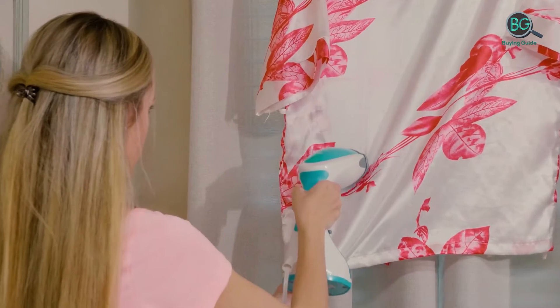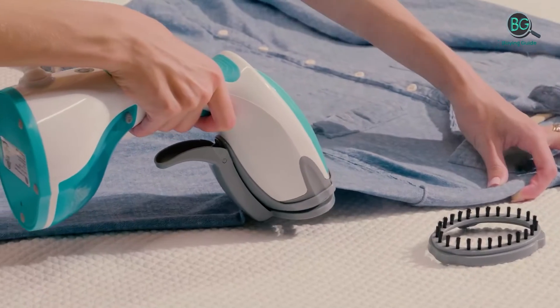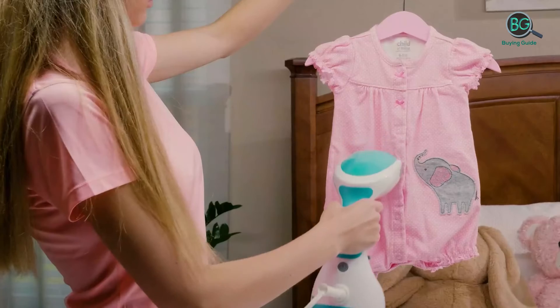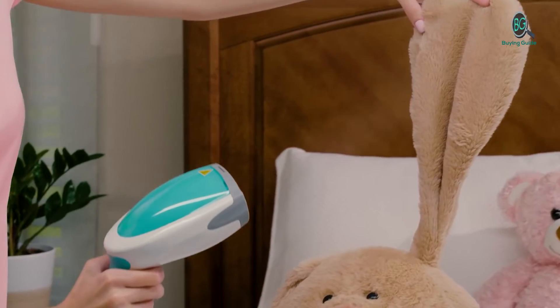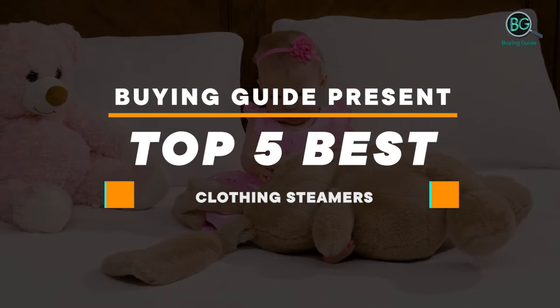Steamers have other uses too, such as removing wallpaper and also steaming tablecloths and bedding. We've explored the best clothes steamer models in both of these categories in this buying guide. If you want more information and price, please check the product link below the description. Please subscribe to our channel for more updates. This buying guide presents the top 5 best clothing steamers.